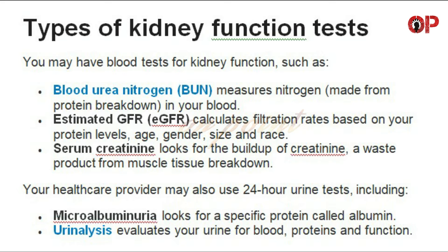Types of kidney function tests. You may have blood tests for kidney function, such as: Blood Urea Nitrogen (BUN), which measures nitrogen made from protein breakdown in your blood; and Estimated GFR (eGFR), which calculates filtration rates based on your protein levels, age, gender, size, and race.